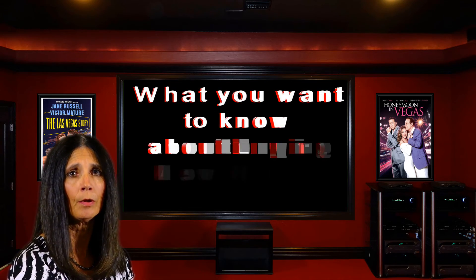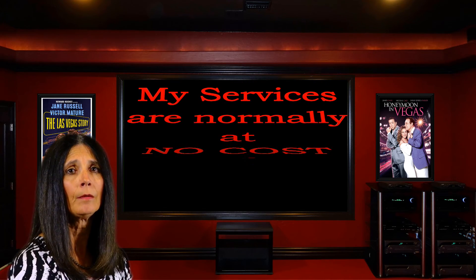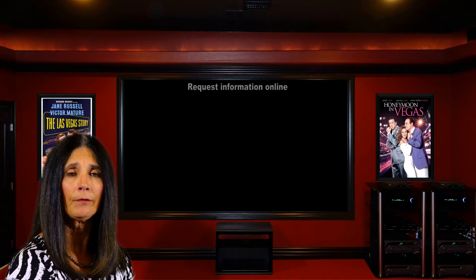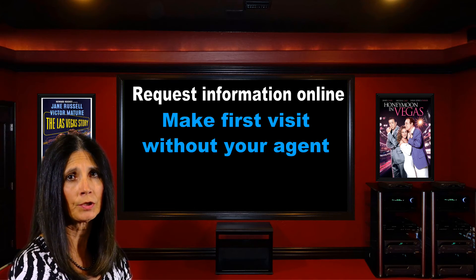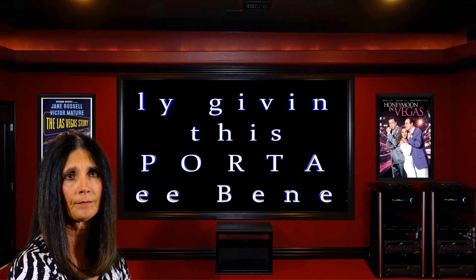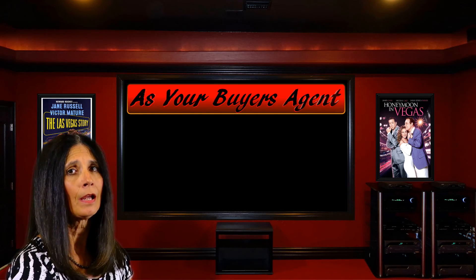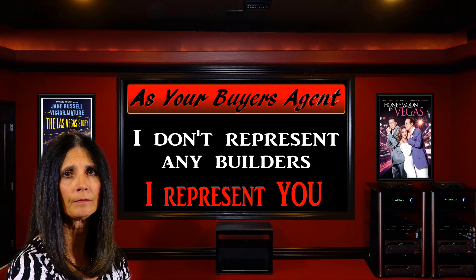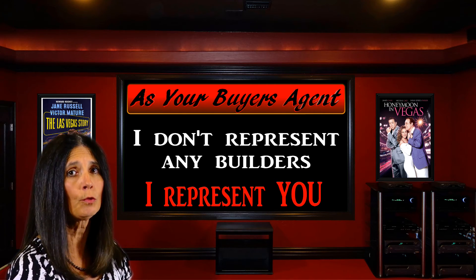Now there is something else you'll want to know about buying any new home in the Las Vegas area. Just as with resale home buyers, my services are normally at no cost to you. But with new homes, you need to be warned. If you request information online, or make a first visit to a builder's home site without your agent present, or having them pre-register you, you will likely be giving up this important free benefit. As your buyer's agent, I don't represent any one specific builder — I represent you. And I can do that with a number of builders. I believe that allows me to be a bit more objective, and that's the best way for you to make your best home buying decisions.